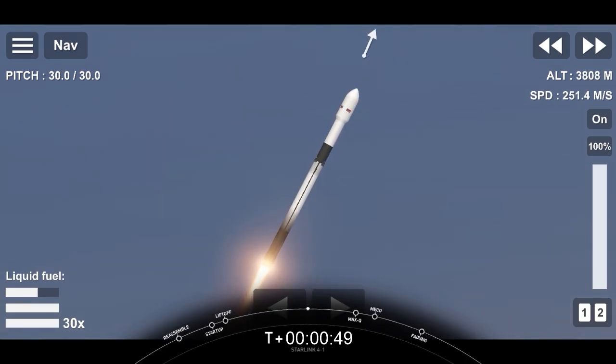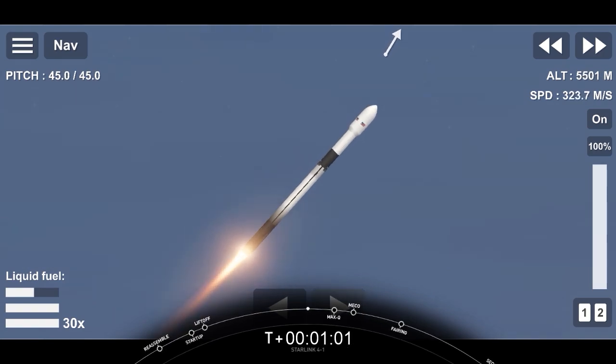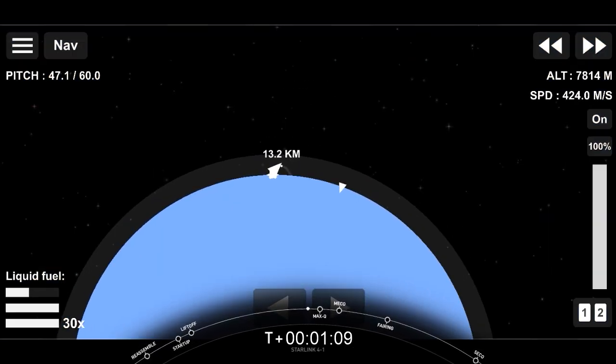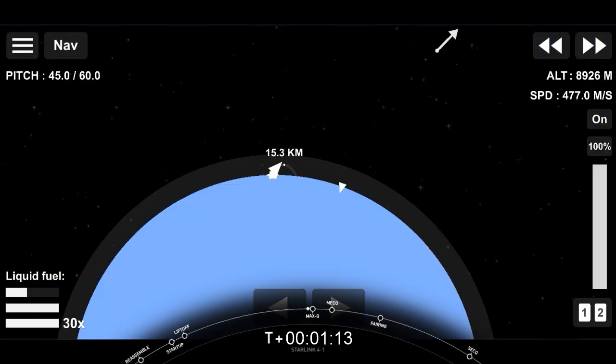Orange telemetry nominal. What beautiful views from Falcon 9 as it lifts off from Cape Canaveral Launch Complex 40 at Cape Canaveral Space Station. We are carrying our 53 Starlink satellites to orbit. Moments ago, we throttled our engines down in preparation for max Q — maximum aerodynamic pressure — which we should be passing through in just a few moments.